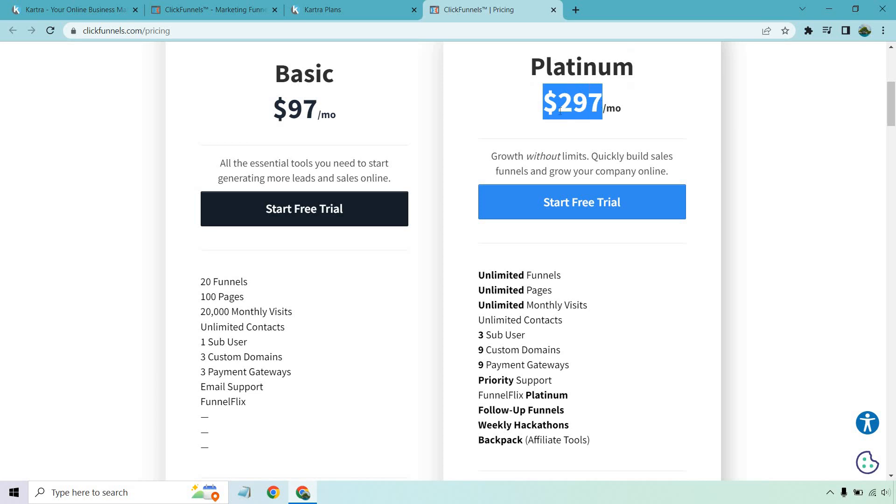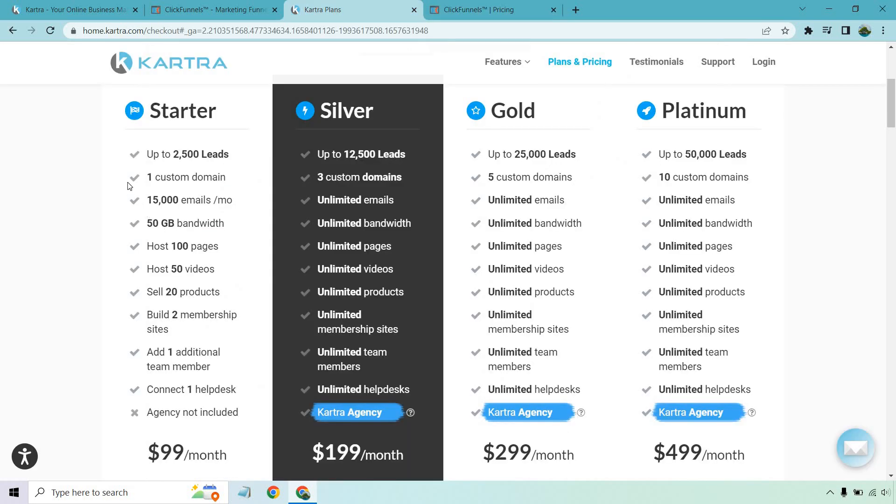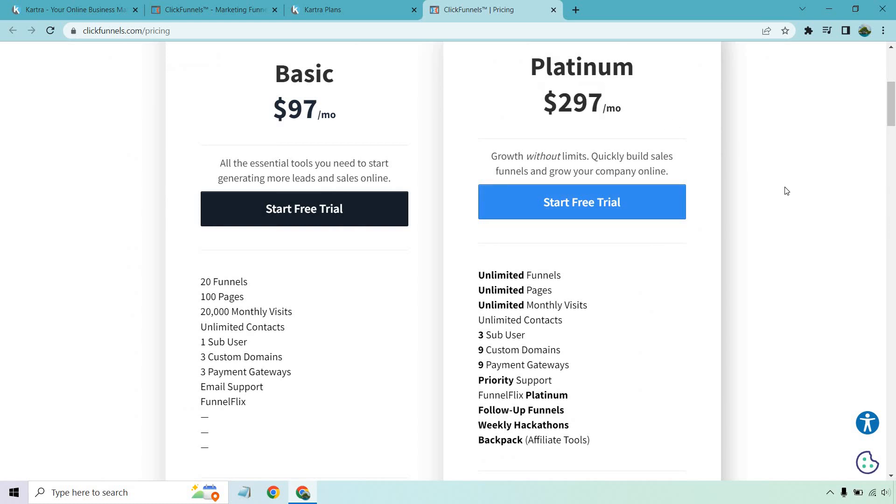Aside from being about $100 less per month than ClickFunnels Platinum, look at the value: instead of only getting one custom domain, 15,000 emails a month, 50 gigs, 100 pages, and 50 videos, with Kartra Silver you get more leads, three custom domains, plus unlimited emails, bandwidth, pages, videos, products, membership sites, team members, help desks, and the Kartra agency features. So Kartra also has the leg up on higher price plans, because the Silver plan is much better than ClickFunnels Platinum, which includes Backpack — their affiliate tool — and FollowUpFunnels, their email marketing platform.